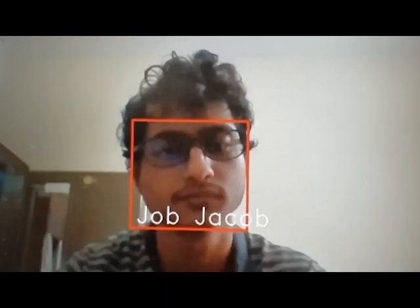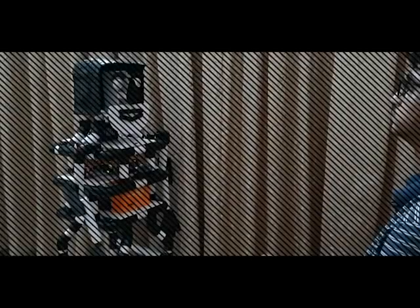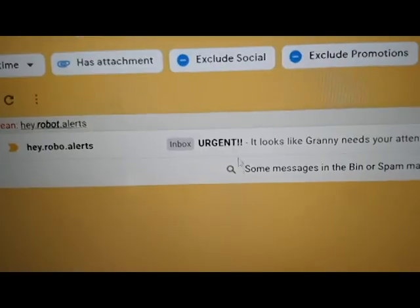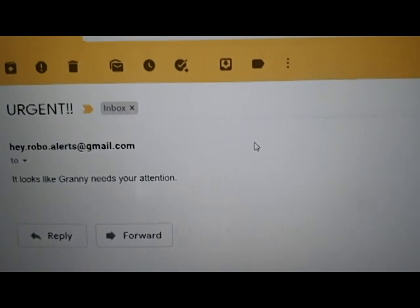Hay can do personalized interactions by recognizing the person interacting with it. It can greet people and also send alerts to others if the elderly person needs any help.